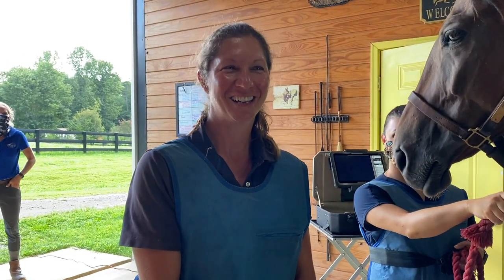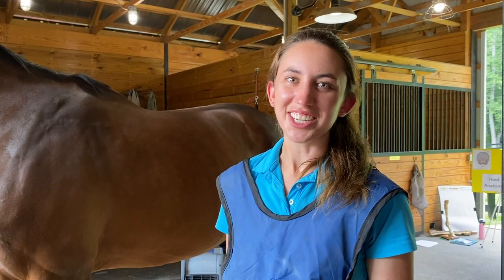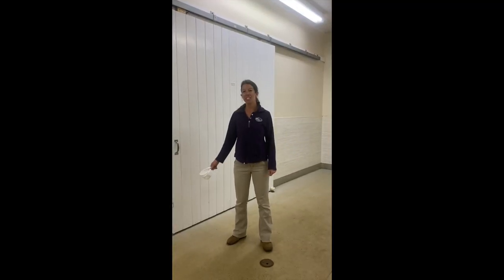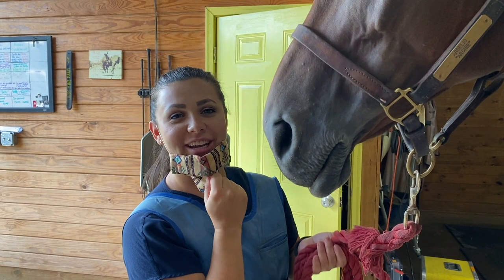Hi, I'm Dr. Kelly Junta. Hi, I'm Dr. Christy Haynes. Hi, I'm Mallory and I am an LVT at Blue Ridge Equine Clinic. I'm Cheyenne and I'm one of the Earliesville receptionists. John Kern and I'm a local farrier in the Charlottesville area.